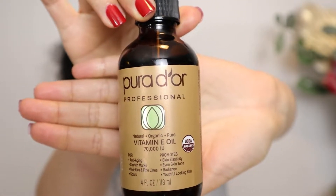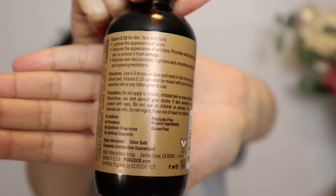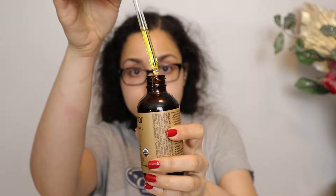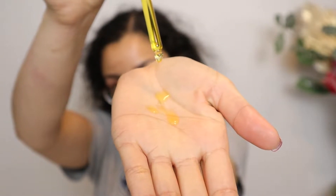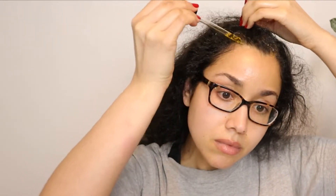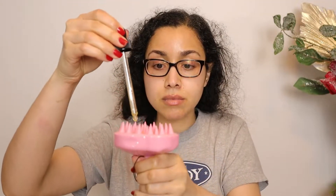I also have this vitamin E oil from Burador — mostly vitamin E for hydration and antioxidant benefits. I'm going to take a few drops and apply it to my scalp, then use a scalp massager to massage my scalp gently. This is going to lift up any dead skin cells and buildup.